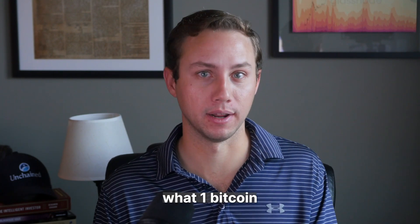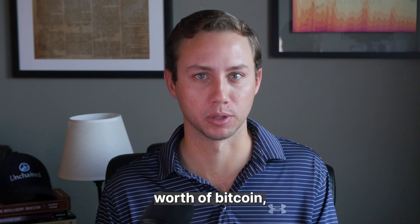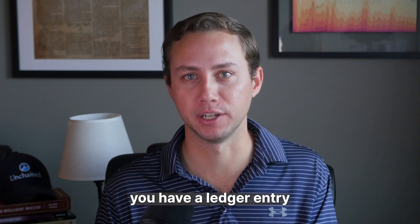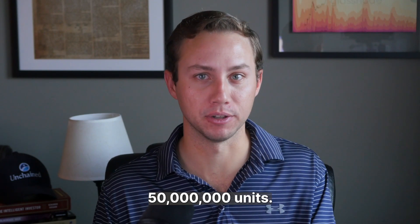So 1 Bitcoin really equals 100 million Bitcoin — that's actually what 1 Bitcoin is internally represented as. If you hold $50,000 worth of Bitcoin, you have a ledger entry on an immutable Bitcoin blockchain saying your key controls 50 million units.